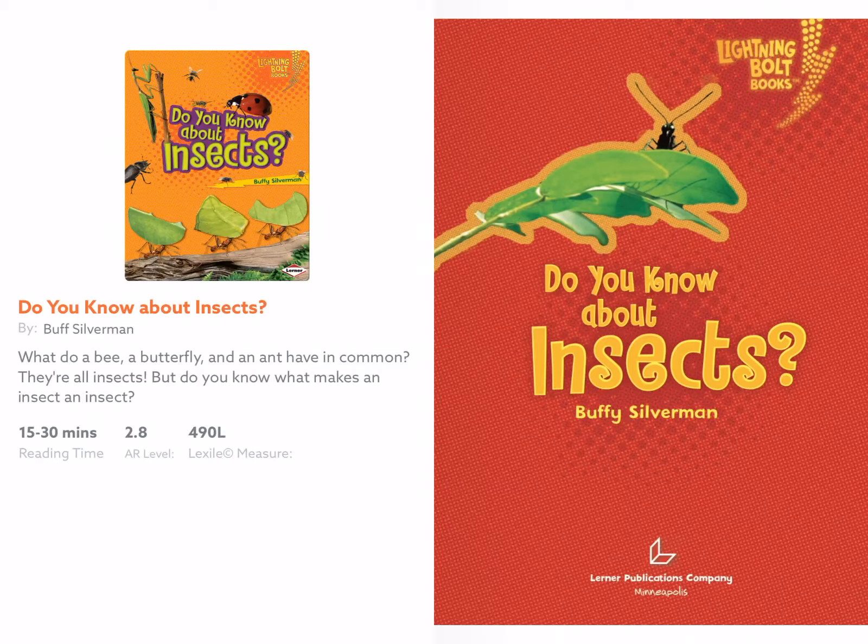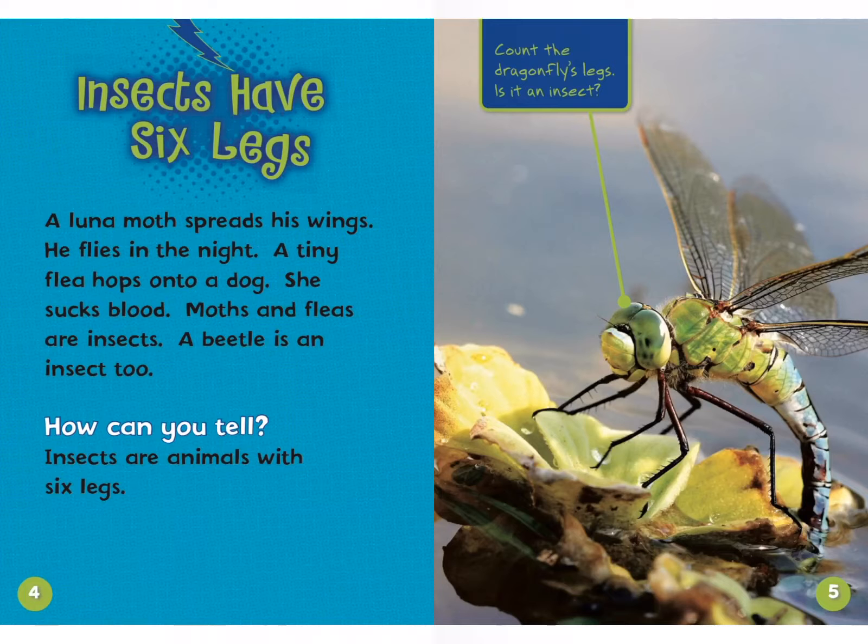Insects have six legs. A luna moth spreads his wings and flies in the night. A tiny flea hops on a dog and sucks blood. Moths and fleas are insects. A beetle is an insect, too. How can you tell? Insects are animals with six legs. So, boys and girls, if you see an animal that has six legs, it's an insect.